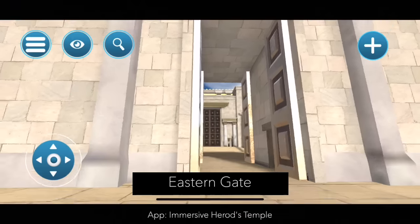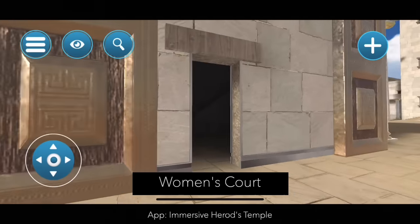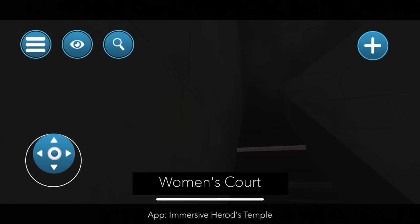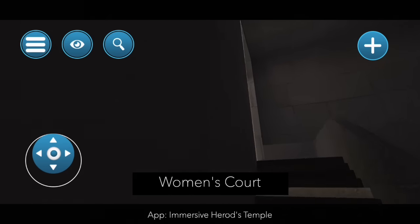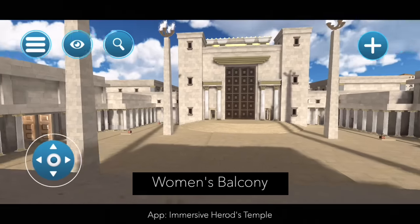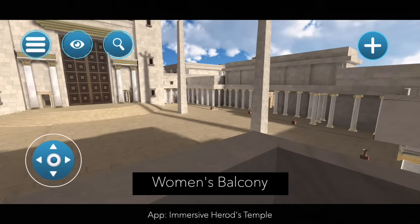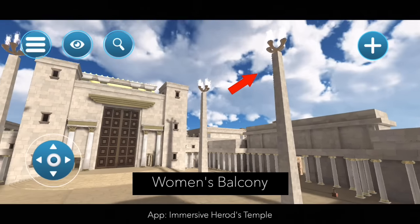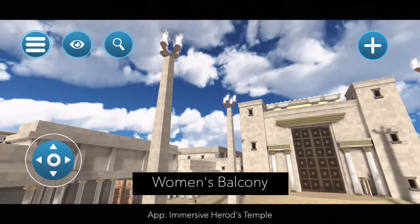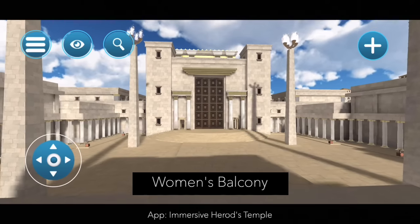We are now entering the temple complex itself and this is the Women's Court. There are two ways to understand it: either the women would go into the court itself but no further, or the women would come onto the top porch and overlook the Women's Court. But no matter the case, here we see a beautiful view of the Gate of Nicanor. Those tall towers are lampstands — the app developer based their height, which is half the height of the temple itself, on a late passage in the Talmud.